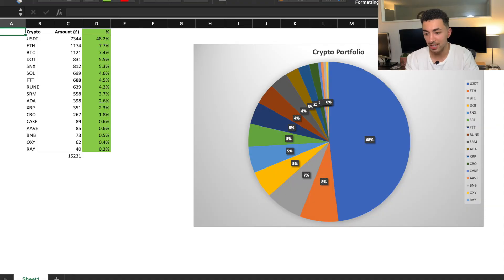As you can see, I'm highly diversified across multiple different cryptocurrencies. I'll put a pie chart on screen now showing the percentage each makes up of my total crypto portfolio. USDT is 48%, Ethereum 7.7%, Bitcoin 7.4%, Polkadot 5.5%, Synthetix 5.3%, Solana 4.6%, FTT 4.5%, Rune 4.2%, SRM 3.7%, ADA 2.6%, XRP 2.3%, CRO 1.8%. The remaining holdings — Cake, ARB, BNB, Oxy and RAY — all take up less than 1% of the portfolio, as I see these as being slightly more risky compared to the others.